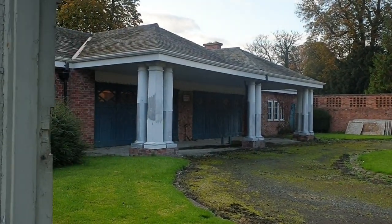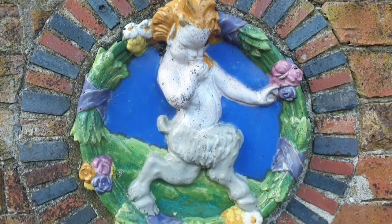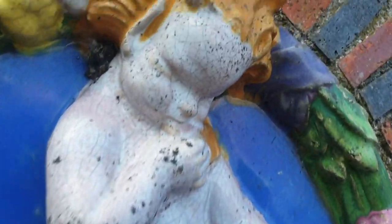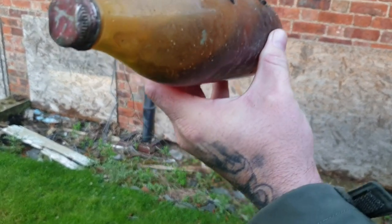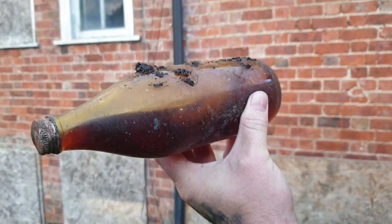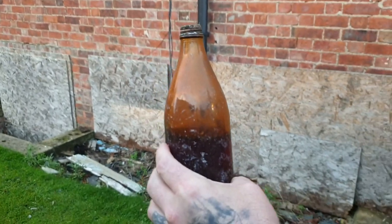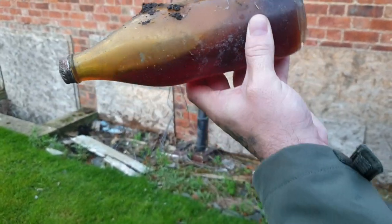There's the garages. We just found some Irn-Bru and it's still got the Irn-Bru in it. Look, it's gone all into tar. It's all set up in that one. Just shows you how much sugar there is in it. And that's probably from the 1800s.